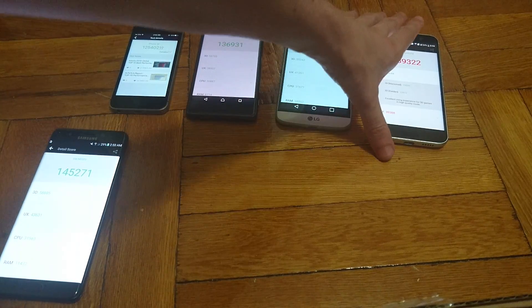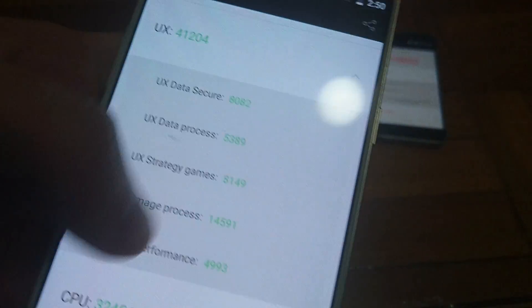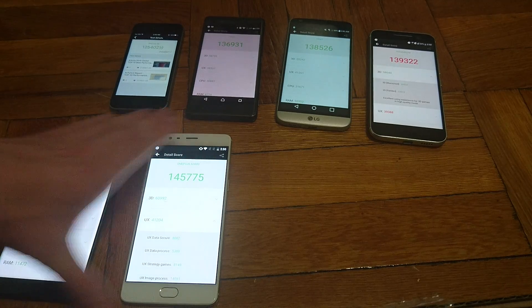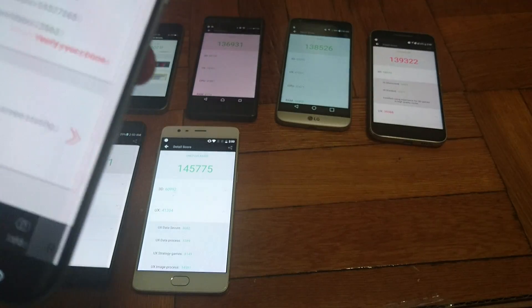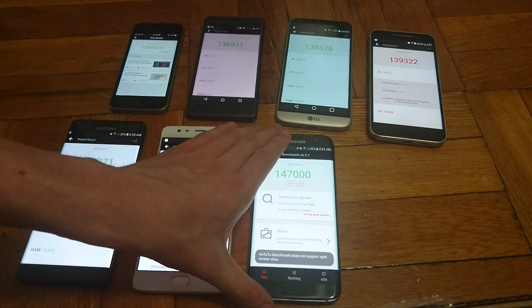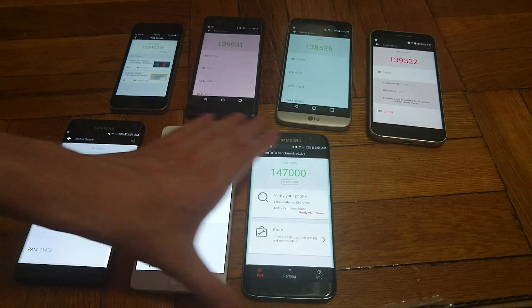May have to do with updates applied. Next up in 4th is the OnePlus 3 with a score of 145,775. And then beating the Note 7 is the Galaxy S7 Edge with a score of 147,000 exactly. It may just be because it has more updates to the OS — not quite sure why, but just a theory.